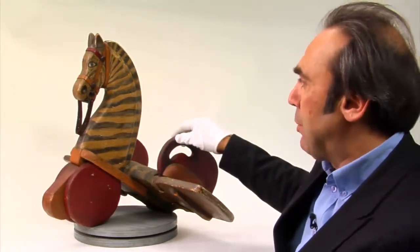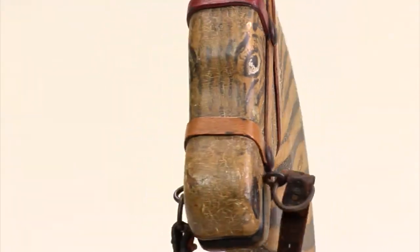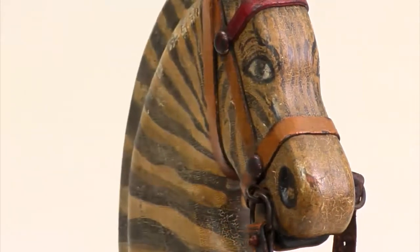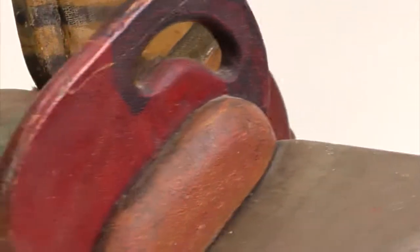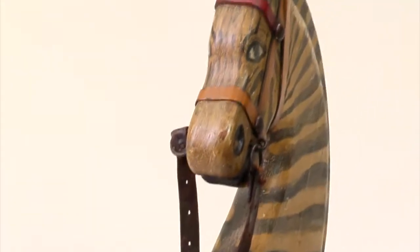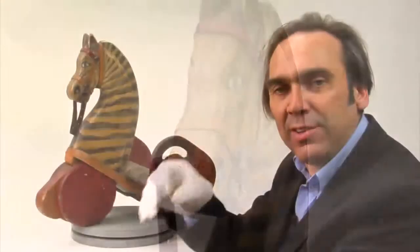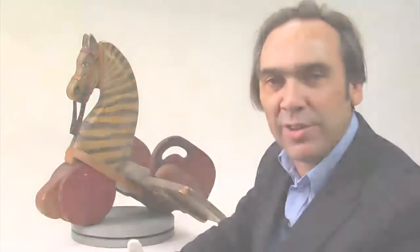Les couleurs sont tout simplement extraordinaires — c'est dans son état d'origine, et c'est rare qu'on trouve des objets qui ont véritablement des couleurs très anciennes. On est autour de 1910-1920, donc c'est une pièce ancienne. Elle vient de la région des cantons de l'Est, trouvée vers 1998 et acquise dans les années 2000. C'est une très belle pièce d'art populaire utilitaire qui montre encore une fois que l'art populaire, ce n'est pas un art purement décoratif, mais aussi un art fonctionnel.